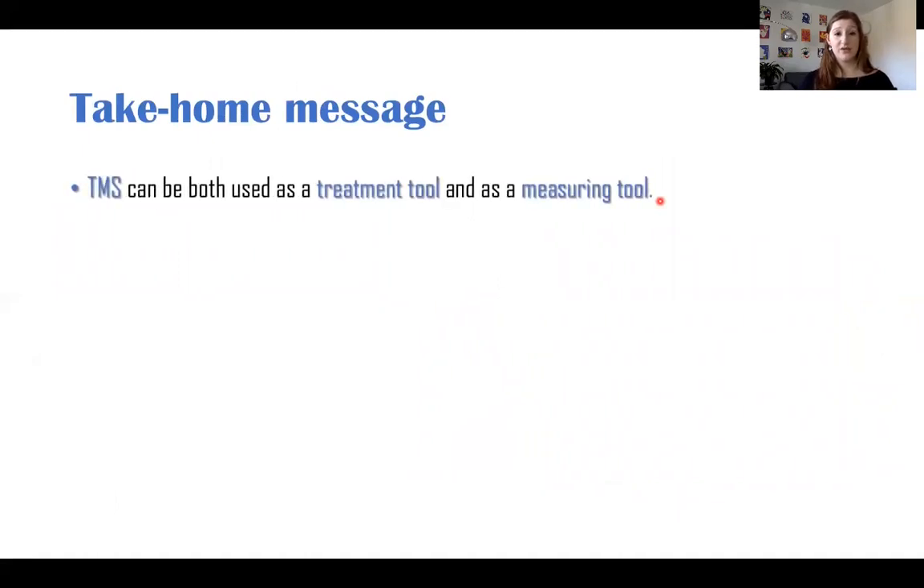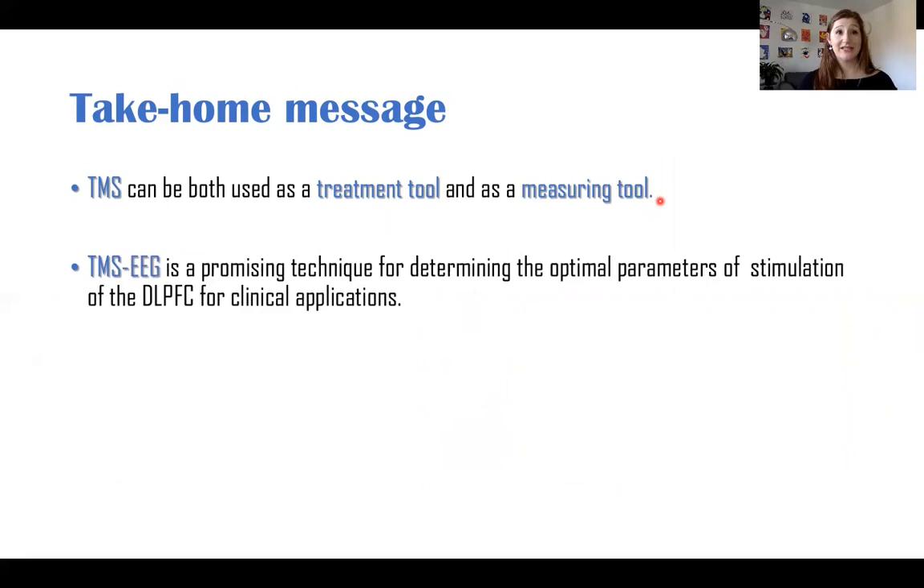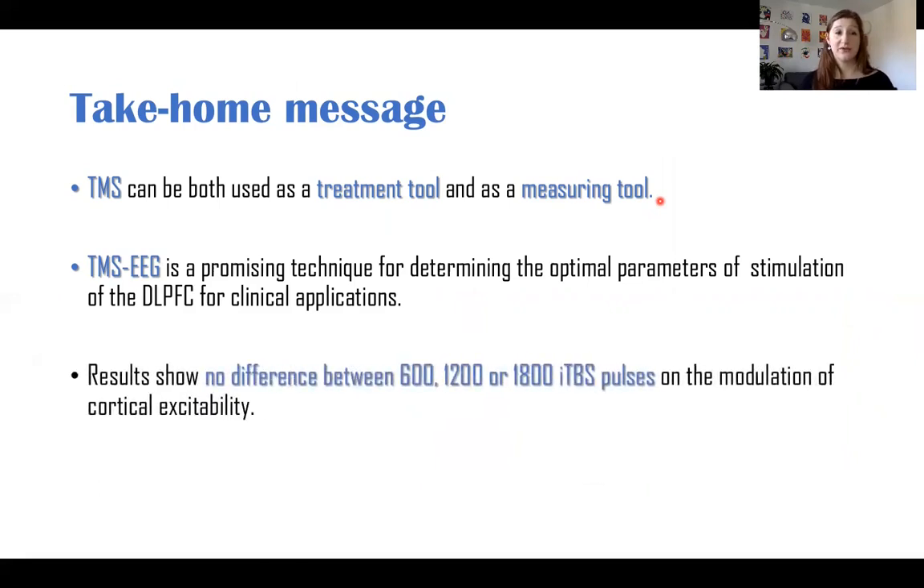A couple of things to remember from this talk: TMS can be used both as a treatment tool and as a measuring tool. TMS-EEG is a promising technique for determining the optimal parameters of stimulation of the DLPFC for clinical applications. Results show no difference between 600, 1200, or 1800 iTBS pulses on the modulation of cortical excitability, suggesting that increasing the duration of stimulation may not be related to increased clinical efficacy — but this will need to be replicated in clinical samples.